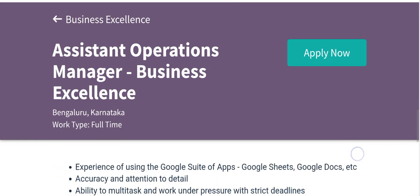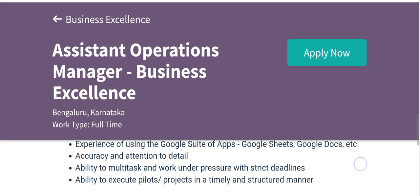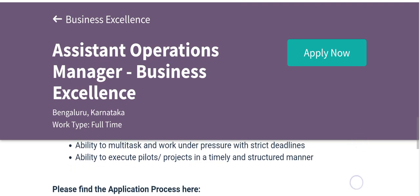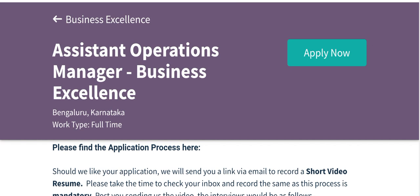Here are the requirements for Deto. You should read all the requirement points carefully. Also, here you can find the application process — how you can apply to Deto.